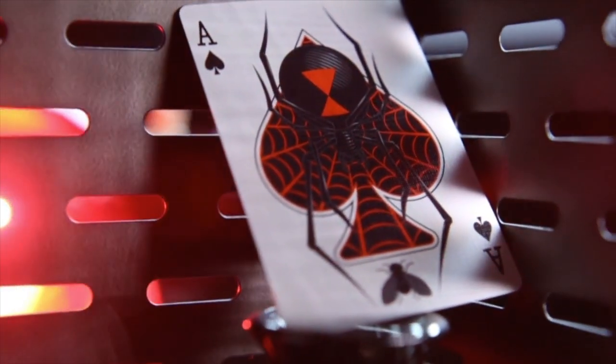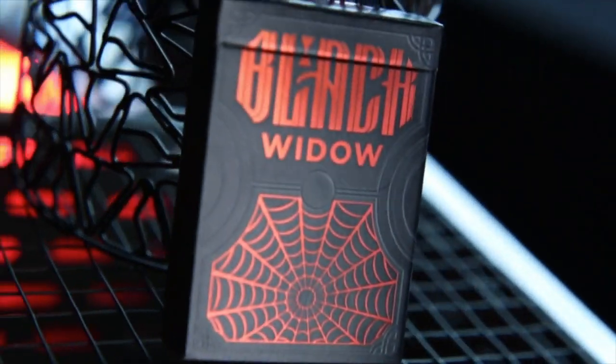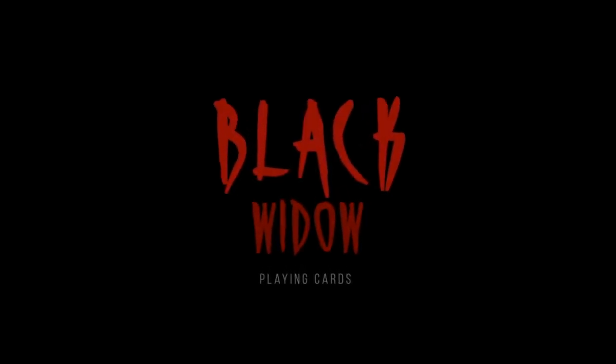The Ace of Spades looks great. The court cards have some nice additional artwork featuring spider webs and spider stuff. The best part is these aren't going to break the bank — they're $12 a deck. Grab a couple for the Halloween season, pop up at your next Halloween gig, and people will notice these and go whoa. You'll be ready to blow their mind with the Black Widow playing cards.